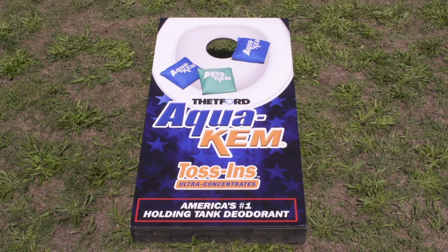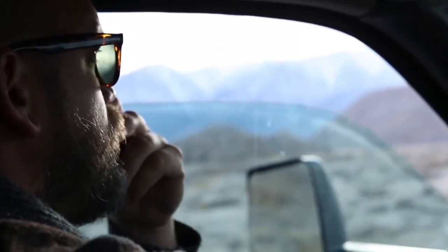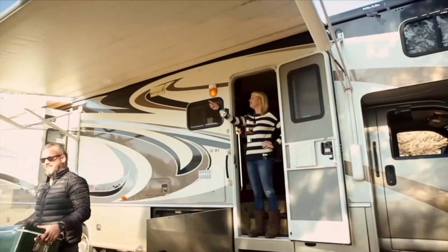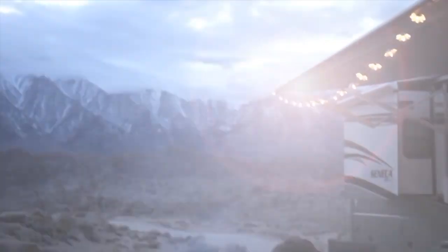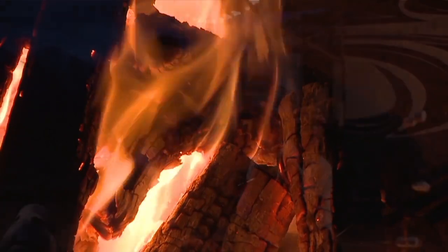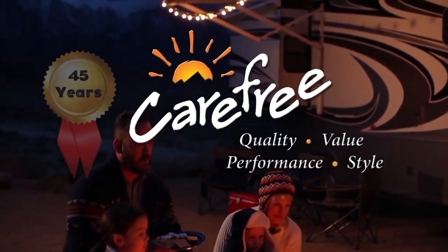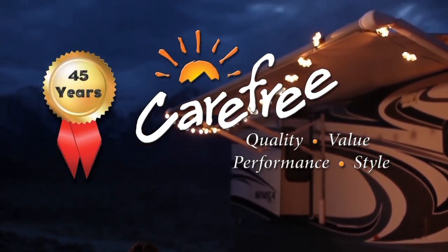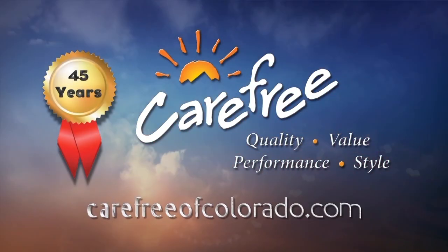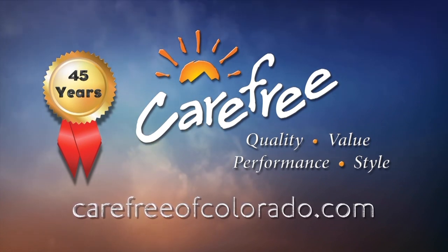So fast and easy to use, it could seem like a game. Someone once said the camping doesn't really start until the RV awning comes out — whoever said that really knew what they were talking about. Carefree of Colorado, celebrating 45 years of RV awning innovation. For more information, visit carefreeofcolorado.com.